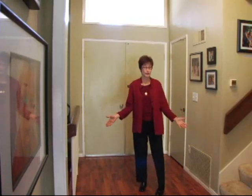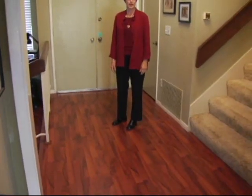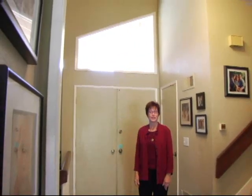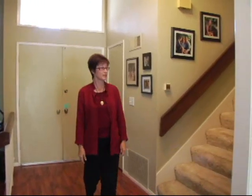We step into a nice big entryway with pretty pergo flooring which runs throughout the downstairs. Over the double door is a big transom window for plenty of natural light, and a big wide staircase to go upstairs.